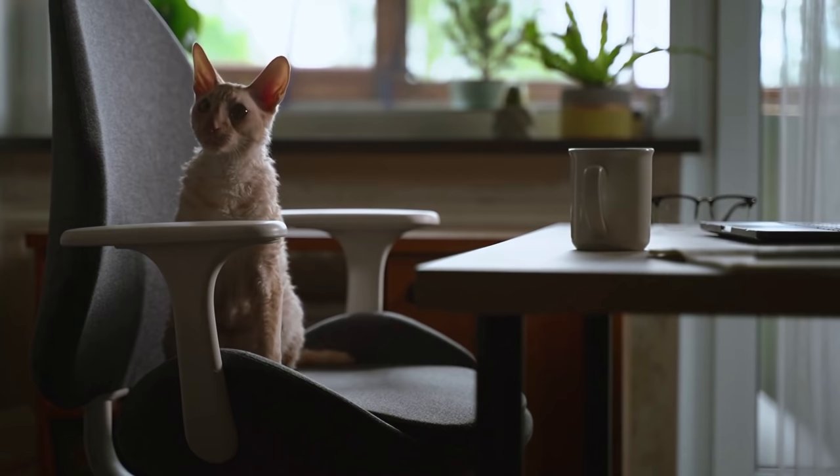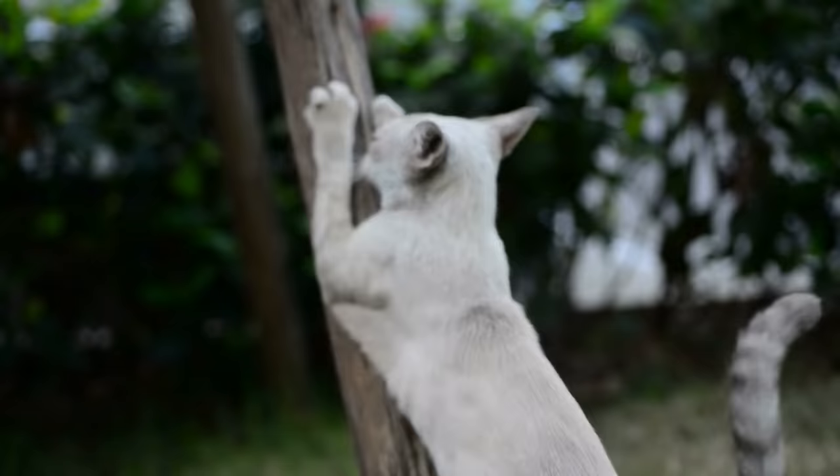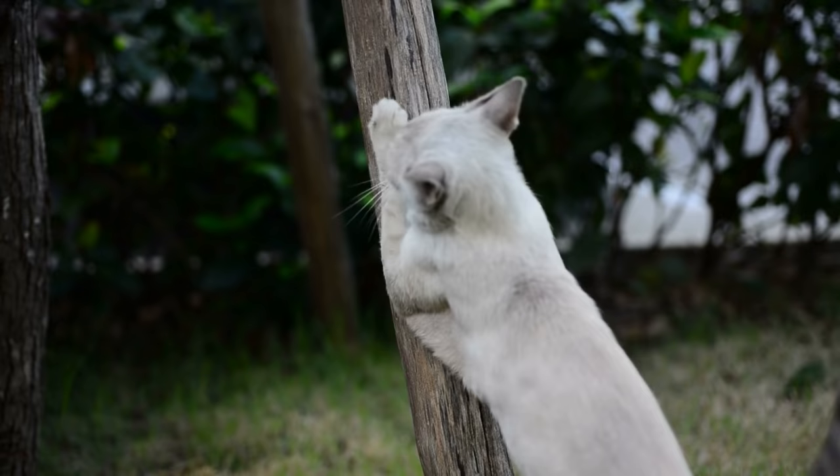Hey cat lovers, and welcome back to another video. As much as we love our feline friends, we also want to keep our decor intact. After researching expert advice, we found 10 easy methods to stop your cat from scratching the furniture, which we'll be sharing in this video. If you enjoy learning about cats, consider subscribing to our channel so you never miss another cat video.